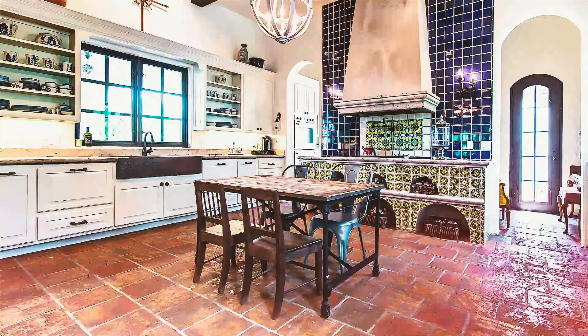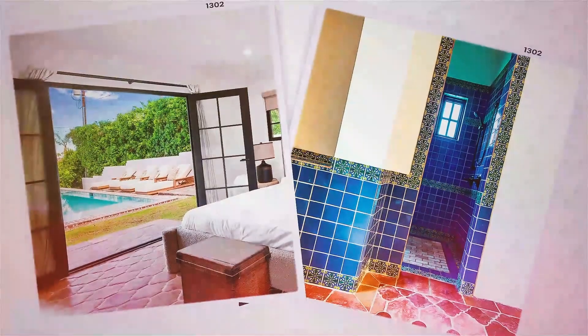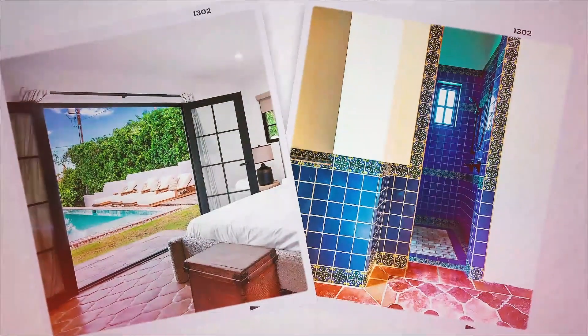Do you feel bored every time you enter your master bath? Do you need to be more inspired when you cook in your kitchen? Don't despair — Mexican Tile is here to save the day.